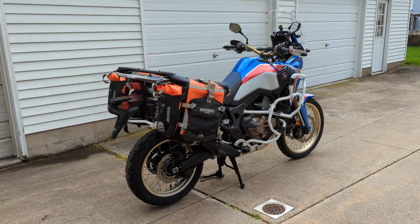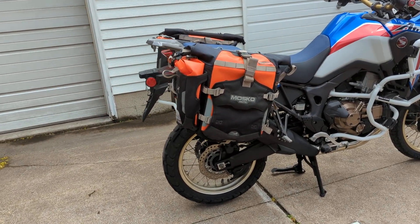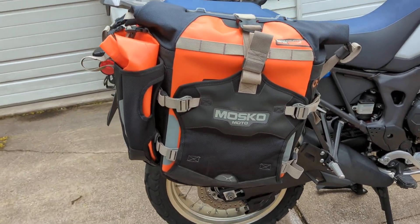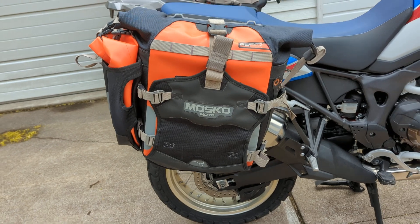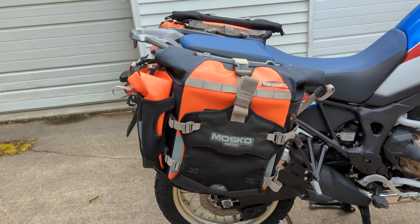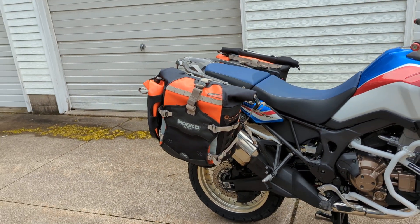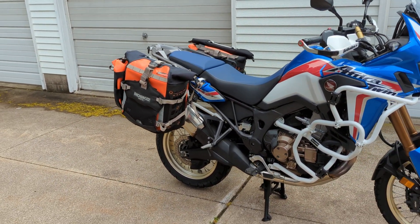Already you can see it's on a nice center stand that was included, and it has these beautiful Moscow Moto panniers that are weatherproof. 35 liters is the size of these bags. They are removable, and I'll show you the one on the other side here in just a moment.